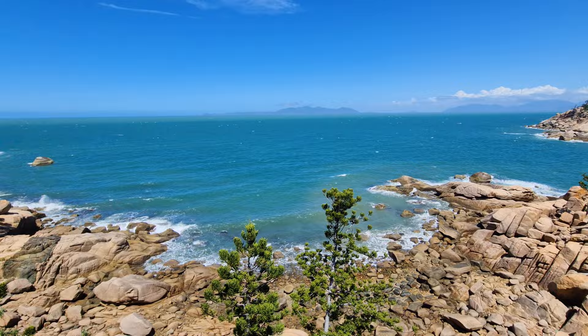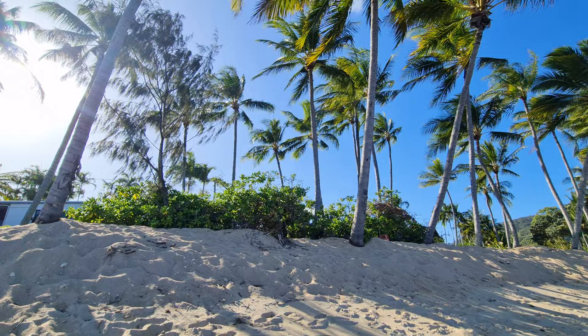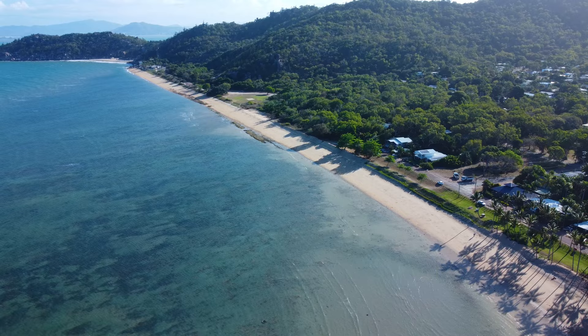Time for some beaches now. This one is going to be the closest one to the ferry port where you arrive - it's Nelly Bay. It's definitely not going to be the nicest one, but it is the closest, so if you are limited for time or transport you can come here. It is a massive beach, it goes on for ages, but there are definitely other spots you need to check out as well.